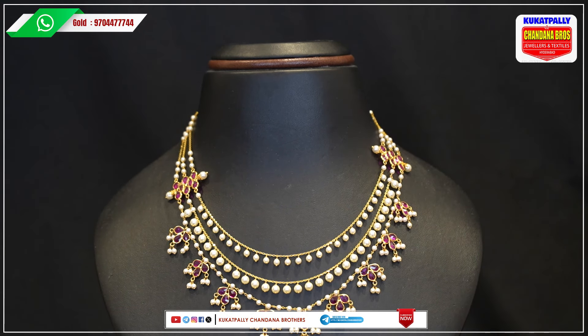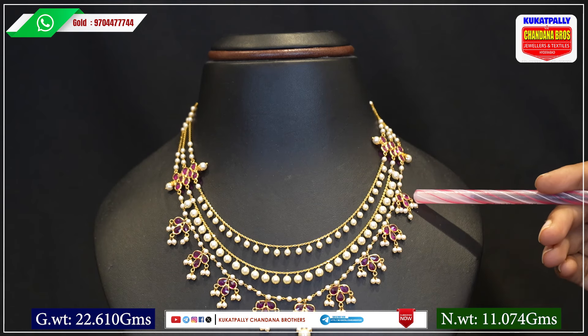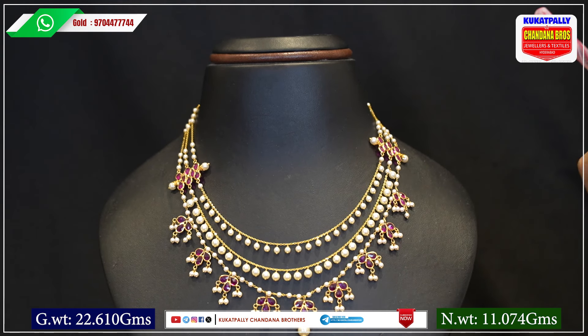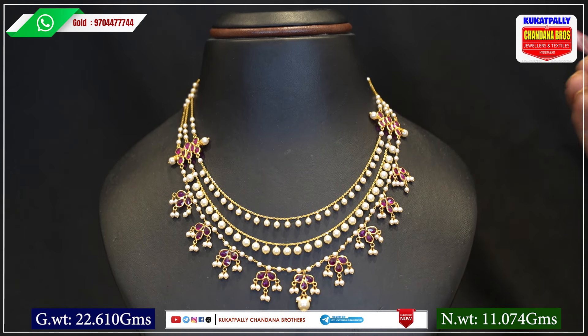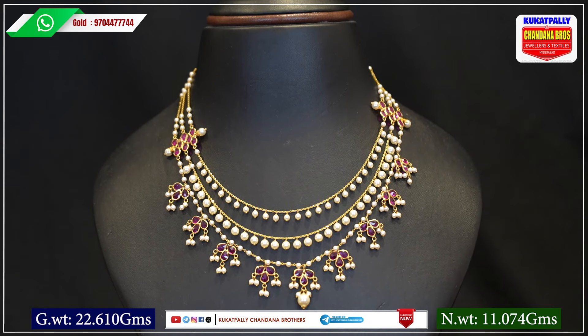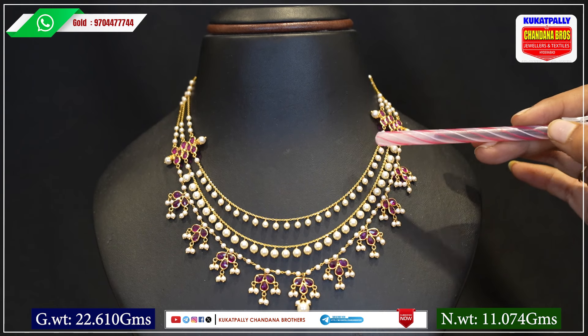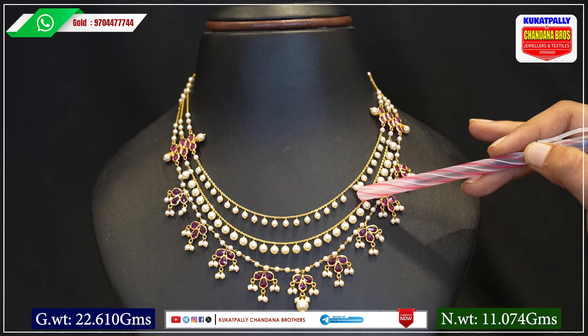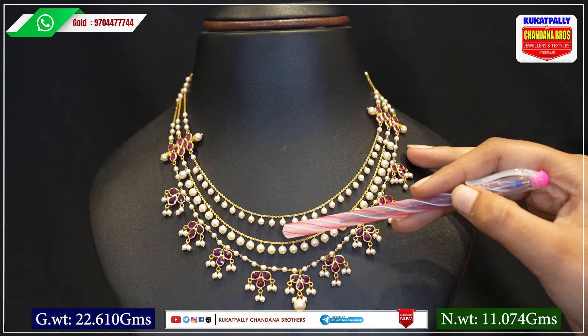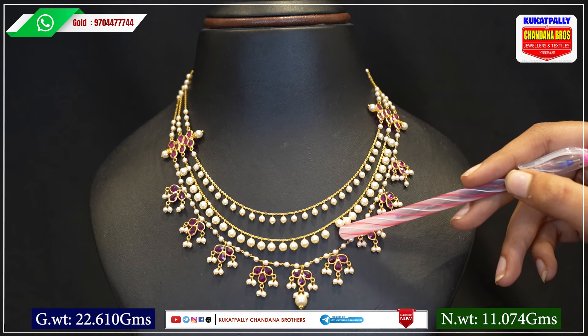For the first basic design, we have three layers of design. It is a very simple and elegant design and very easy to wear. In the first layer, we have pearl droppings. When we go to the second line, we have small pearl droppings. In the third layer, we also have pearl droppings.